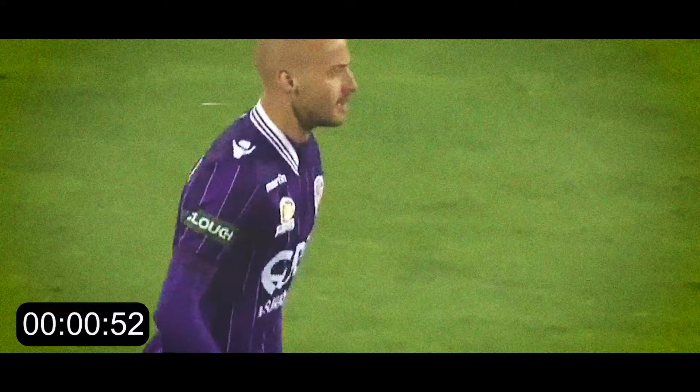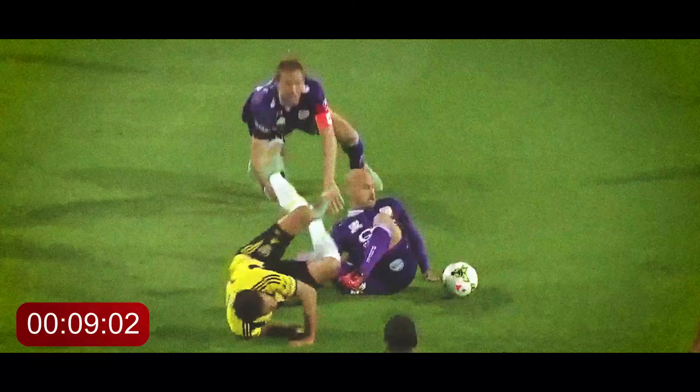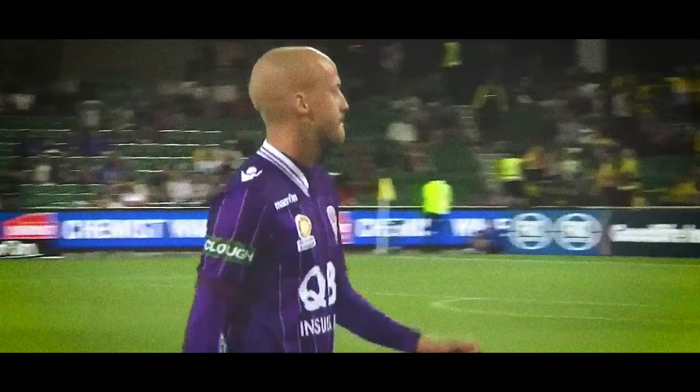But in 2014, Ruben Satkovic managed to beat that unfortunate record by getting his marching orders after just 9 seconds of playing time after being subbed on. 9 seconds. And it wasn't even a red card to save an open goal or anything like that — just a stupid studs-up tackle. Silly.